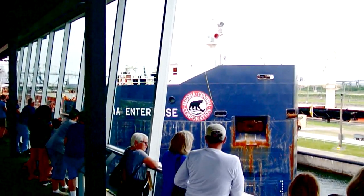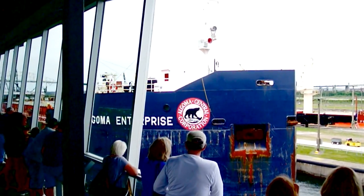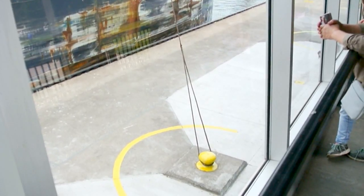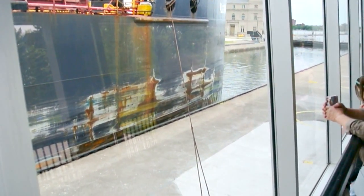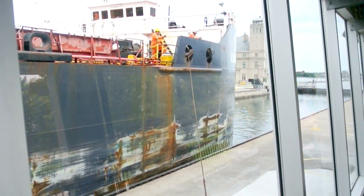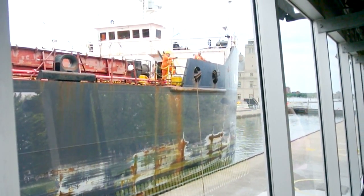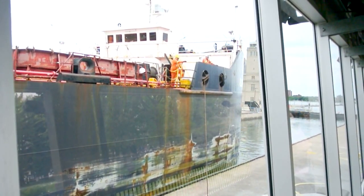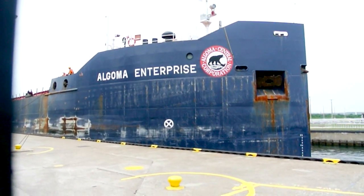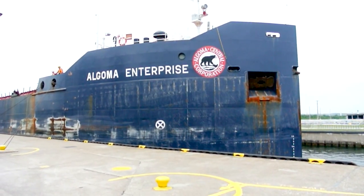We're on the second-level deck here, and you can see we're just about at the level of the bow. Once it drops, you'll see it's going to go farther down. Those guys are going to stop pretty quick here because I got him tied up to a bolster. Still seems like he's going pretty fast, but I think they're paying it out a little bit to help slow down. It looks like we've about got the boat tied down, so they should start lowering any second now.